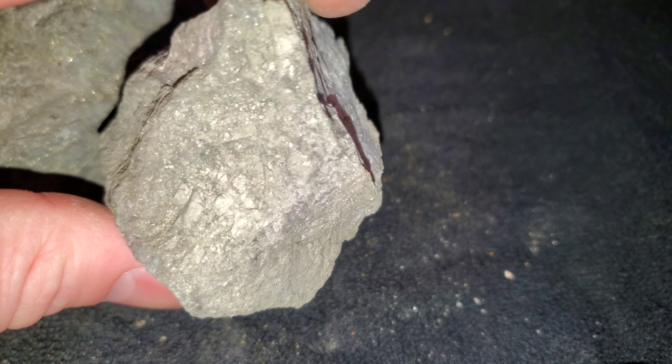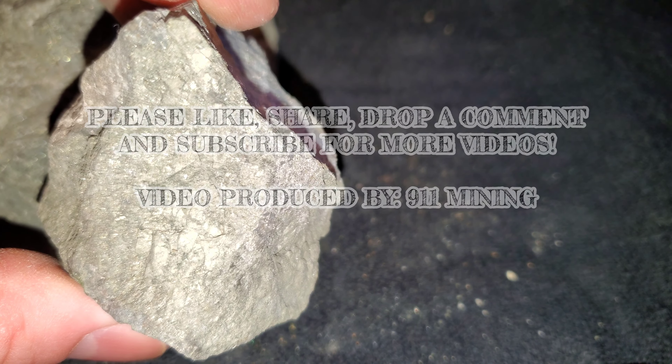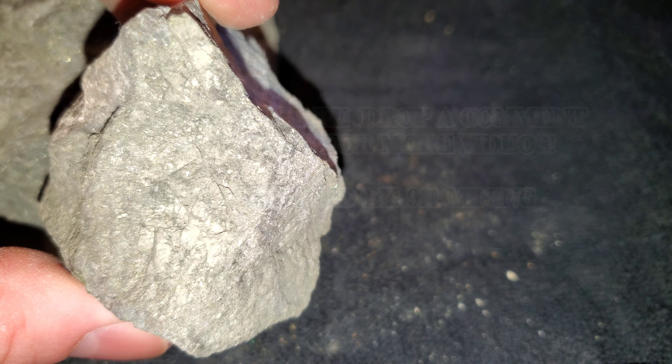We have a couple samples here from an old quarry with a massive sulfide ore body of mainly just pyrite. You can see it's kind of an odd color — very fine-grained. This is a rhyolite rock that it's hosted in, and it's basically just solid pyrite.